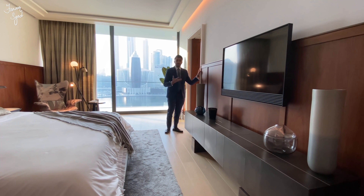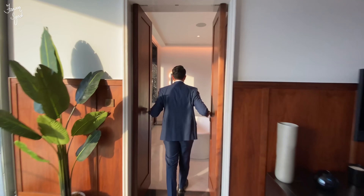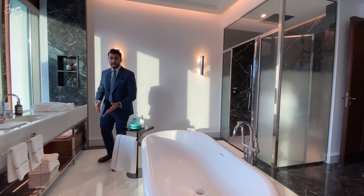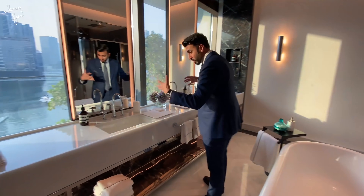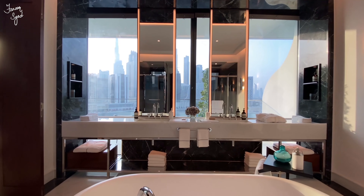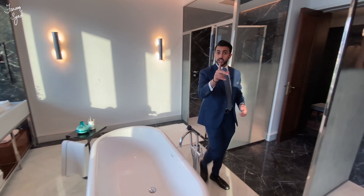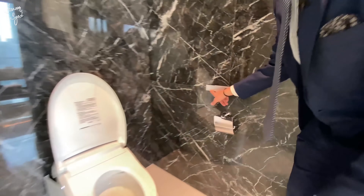This leads us to the master bathroom, and check this out — this has to be one of the coolest bathrooms I've ever seen. Just look at the amount of marble: this beautiful chevron pattern light marble and the contrast between light and dark marble. A really cool thing here is one of the few vanity tops where you can stand and enjoy a view of the marina. We have this oversized bathtub right in the center, a separate shower room with a rain shower, and an automatic toilet that opens by itself. There's even a button that switches on the shower.